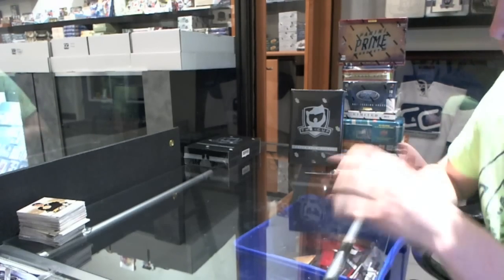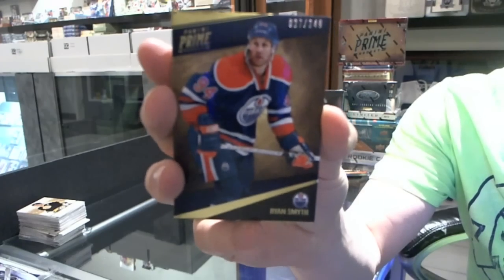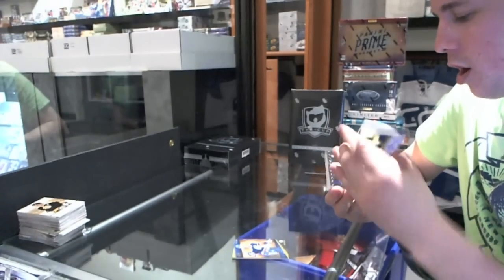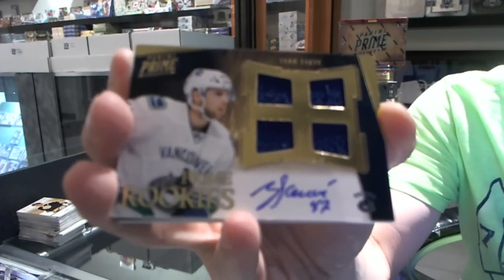Base guard number 249 for the Edmonton Oilers, Ryan Smith. We've got a quad jersey auto rookie number 199 for the Vancouver Canucks, Yon Sobe.